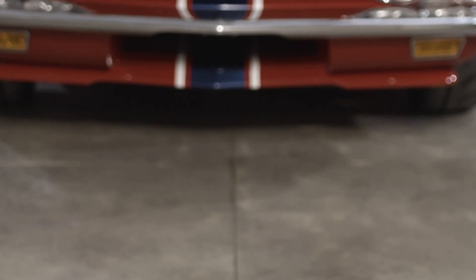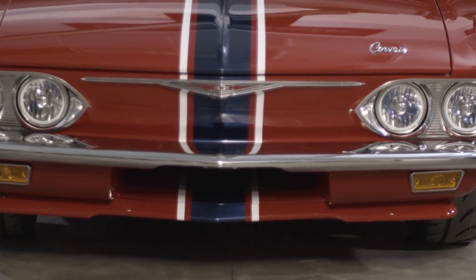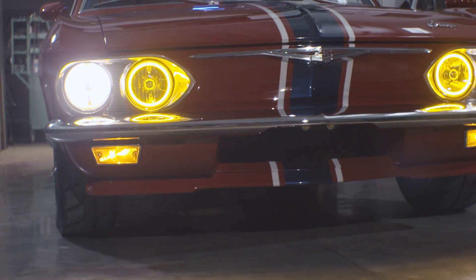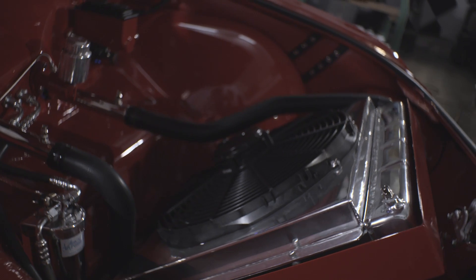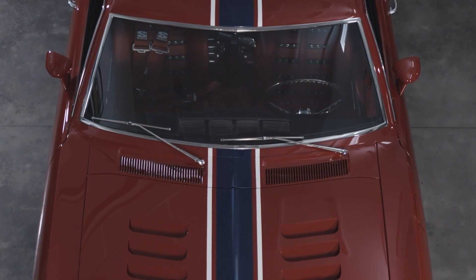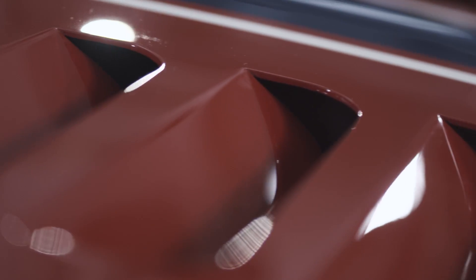Up front I had to rework the front panel to create an opening to get air into the radiator to cool it and make it work. The air that goes in you've got to get out, so we cut Mako Shark style louvers in the top of the hood to let air escape out of it.